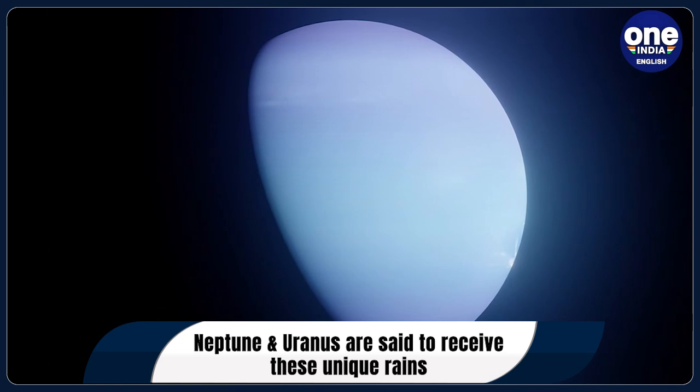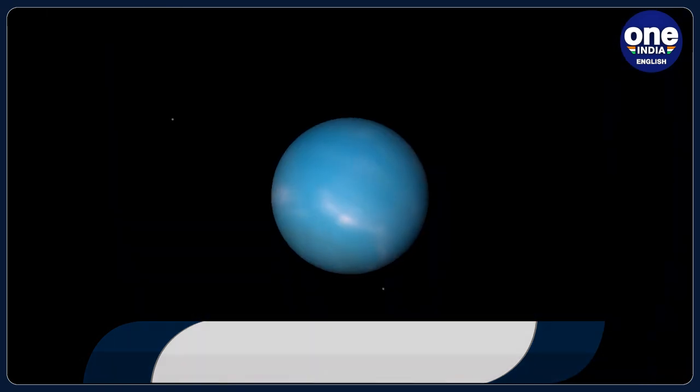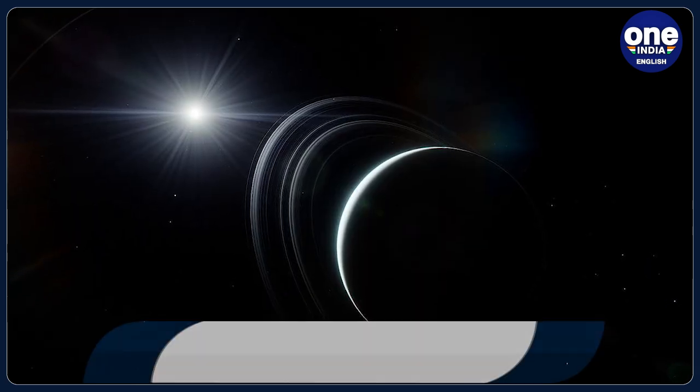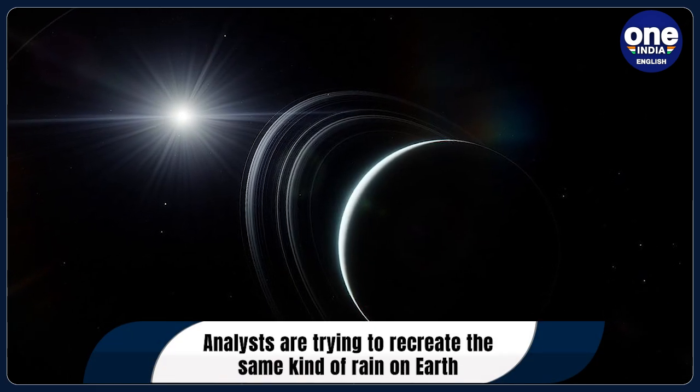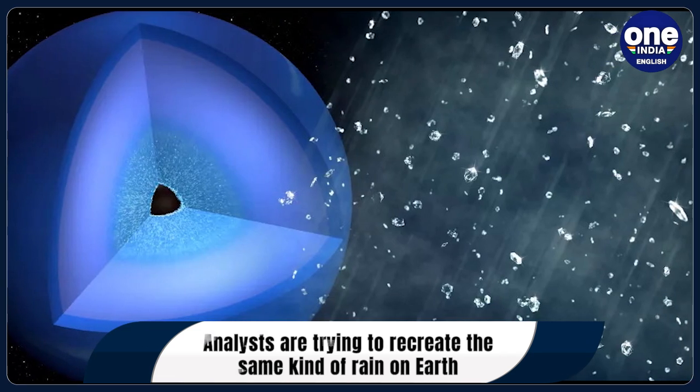The study published in the journal Science Advances states that extreme conditions inside ice giants such as Uranus and Neptune can result in peculiar chemistry and structural transformations, like precipitation of diamonds or superionic water.